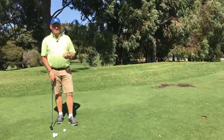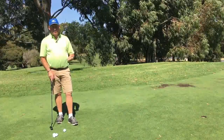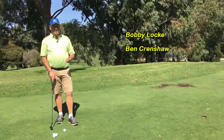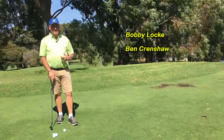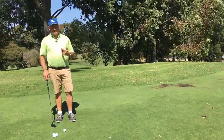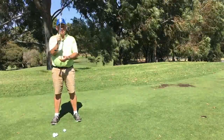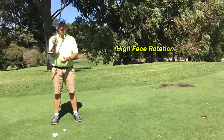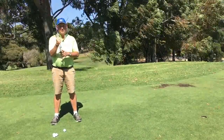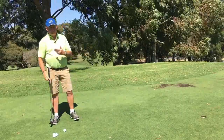If you think about the three reasonably well-acknowledged best putters in the world: Bobby Locke, a South African from way back; Ben Crenshaw, one of the best putters I saw growing up; and in modern terms, Tiger Woods when he was putting at his absolute best. The three things they all have in common is face rotation through the ball — in fact Tiger Woods had an extremely high face rotation. So you don't need to worry about whether your face is rotating; the only thing we need to concern ourselves with is the club face being relatively square at impact.